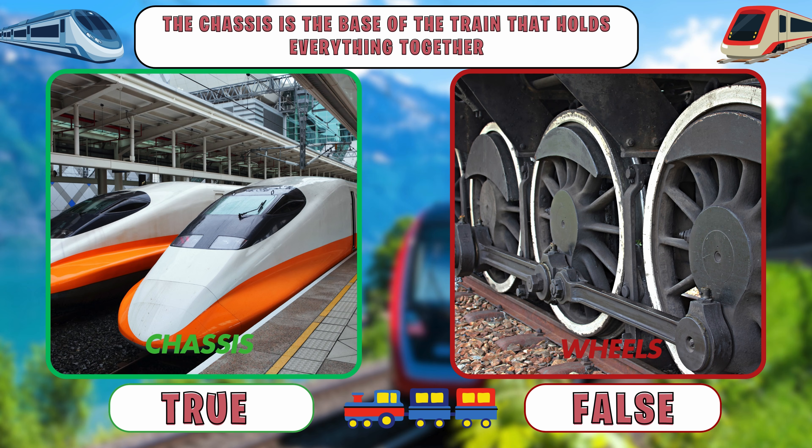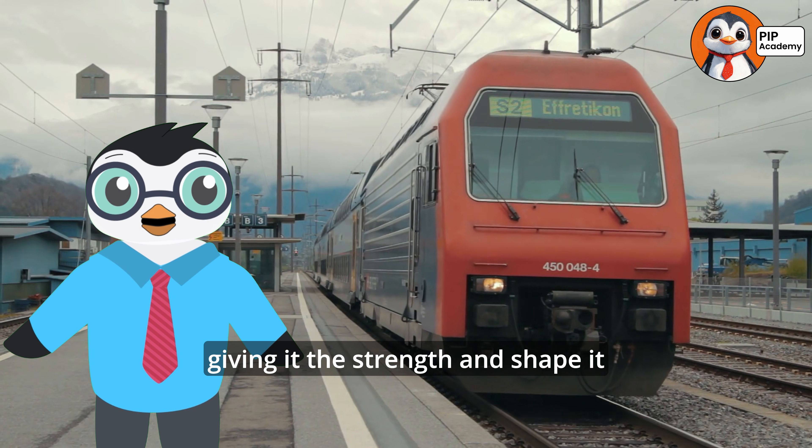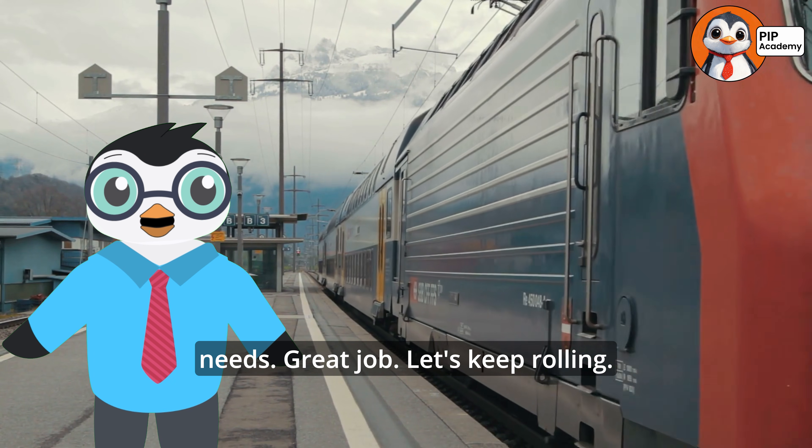If you said true, then well done. That's right. The chassis is like the train's skeleton, giving it the strength and shape it needs. Great job. Let's keep rolling.